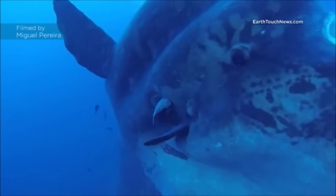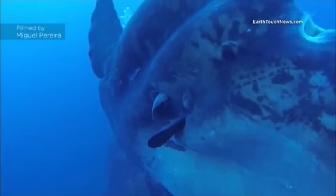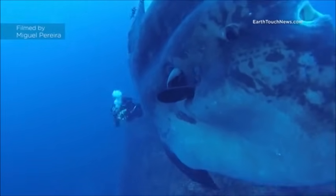Their skin can be up to 3 inches thick. It is very rough and covered in a thick layer of mucus.